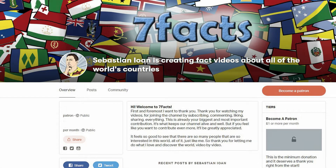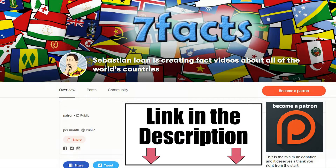Before we continue, I'd like to ask you something. This channel has no sponsors, so if you enjoy the content I make, please consider supporting these videos by becoming a Patreon. You can check out my Patreon page by clicking here or find the link in the description.